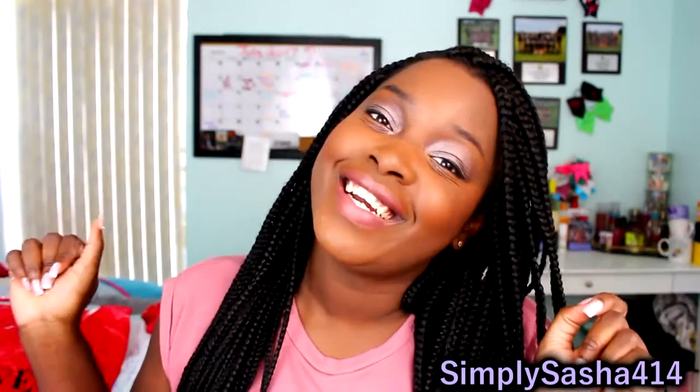If you guys are excited to see what's in my ipsy bag, just keep watching. But before we get into the video, make sure you guys subscribe to my channel — hit the red button down below or it'll be somewhere on this screen. I'm almost to 1,000 subscribers and I would really love you guys to join the family. Don't forget to also thumbs up this video, like it, share it, do what you please, and follow me on my social media down below. So without further ado, let's go ahead and get into the video.